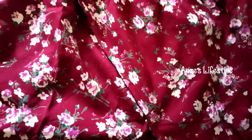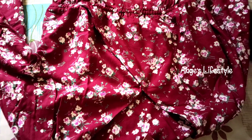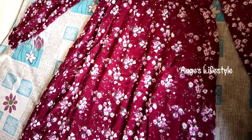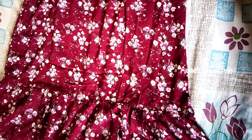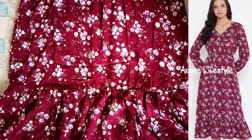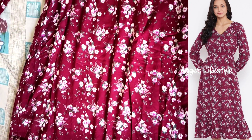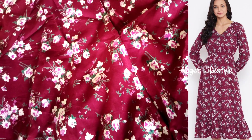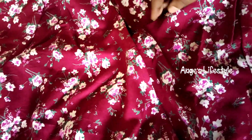It's a very thick rayon material. This is a Color Cocktail brand from Ajio. This dress is from Myntra. The price is double the original rate, and it is available at ₹586.